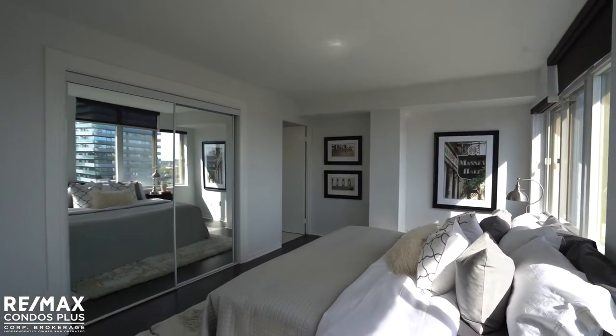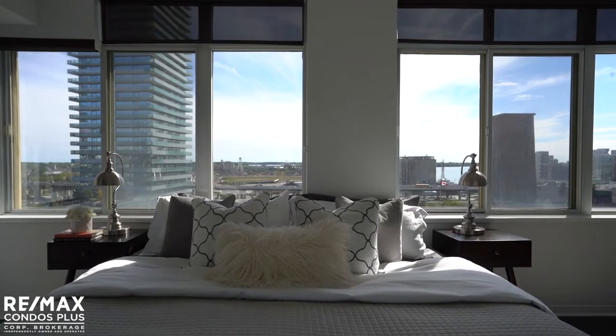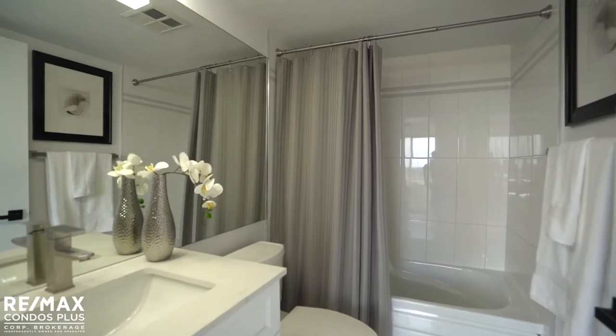The primary retreat is outstanding in terms of size and layout, with room for a sitting area and expansive windows overlooking the lake. This extra-large bedroom is accompanied with a large closet with custom built-ins and a private updated four-piece ensuite bathroom.